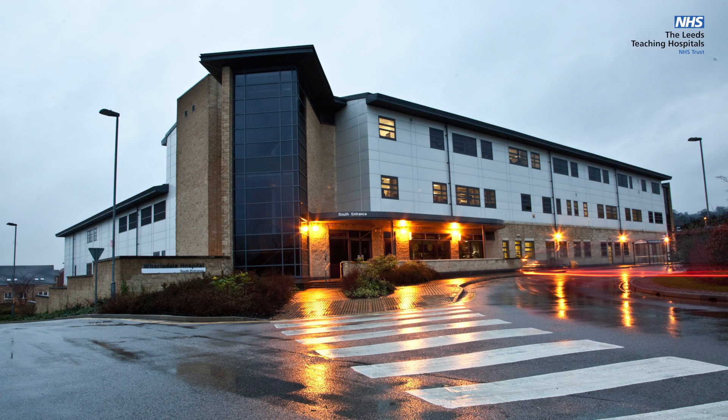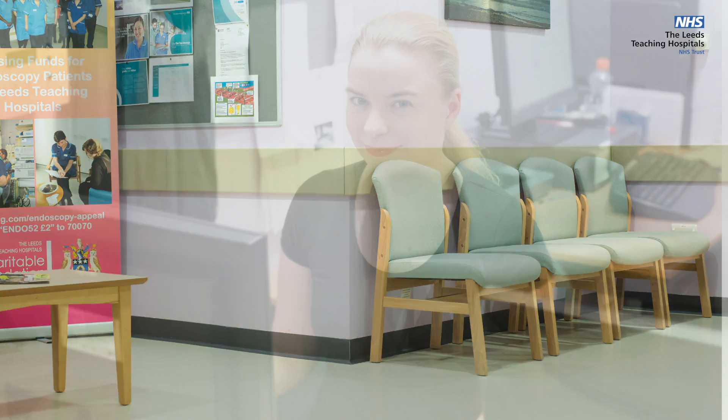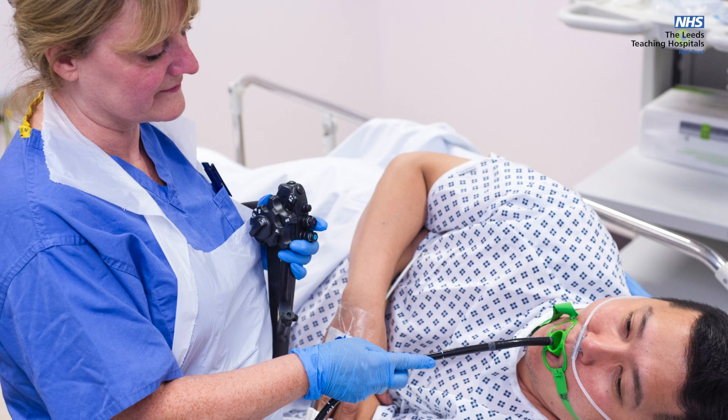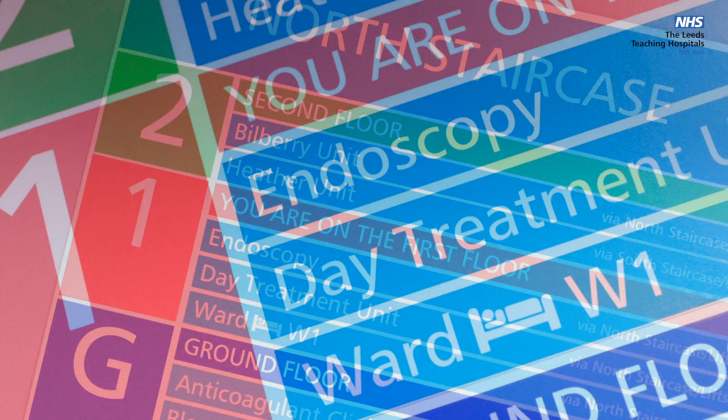Wharfdale Endoscopy Unit is on the second floor of Wharfdale Hospital. It is a two-roomed unit with the same facilities, endoscopists, equipment and clinical pathways that are used in the other two units in Leeds.